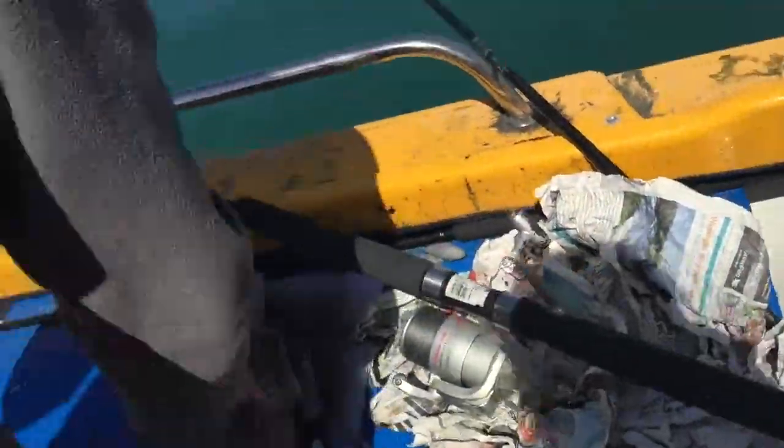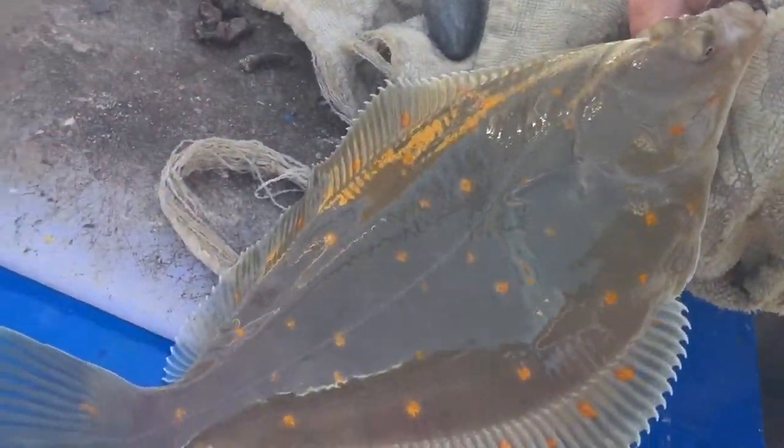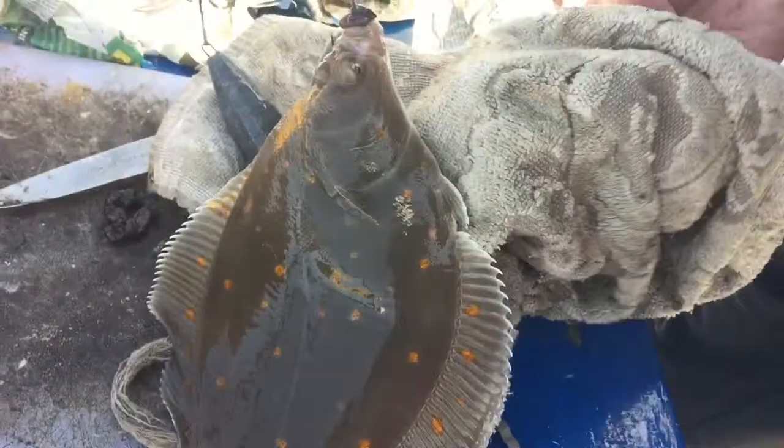There we go — I thought that felt like a plaice. You can just see them having a quick look. It's a pretty fish isn't it? Yeah, cool.